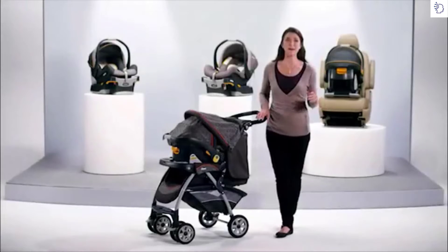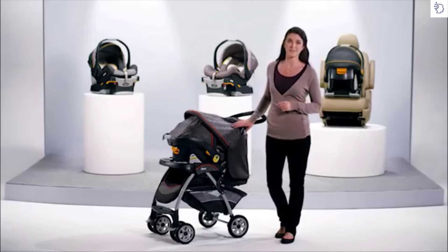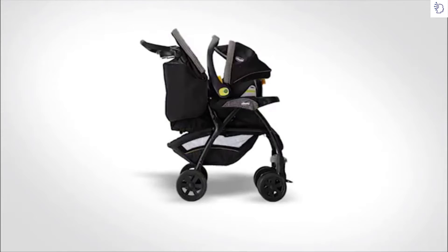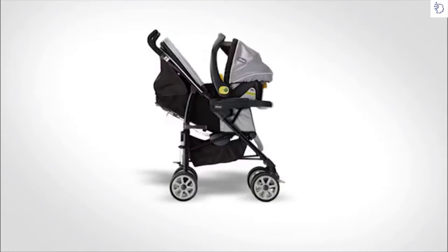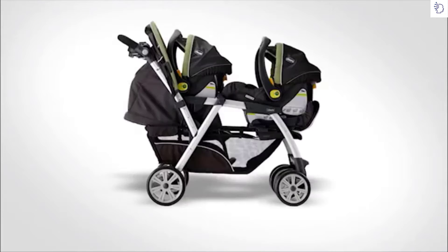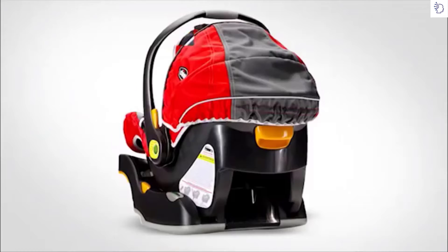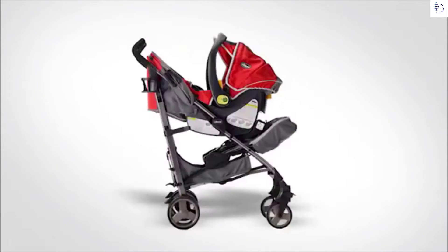The KeyFit is compatible with a wide array of stroller platforms, extending use beyond your vehicle. From the full-featured Cortina to the lightweight Caddy, from active joggers to double strollers, the KeyFit provides safety and security for your child on the go. It's your vehicle, your child, your style, your lifestyle — the KeyFit infant car seat, the number one rated infant car seat, only from Chicco.